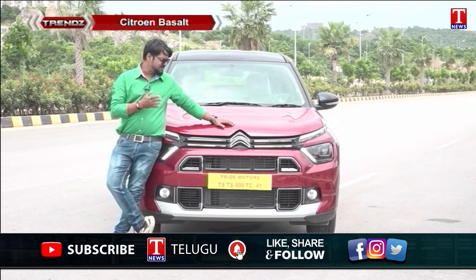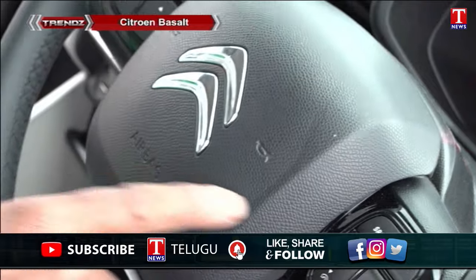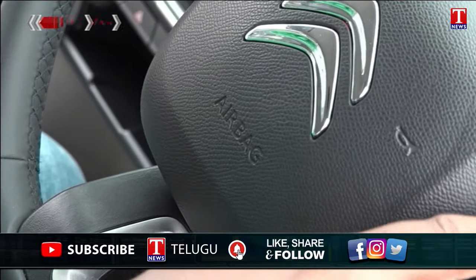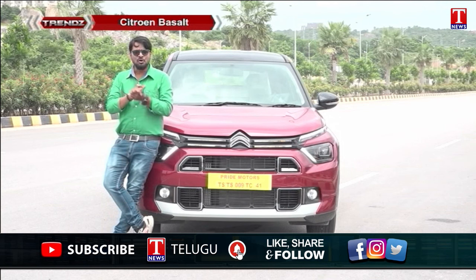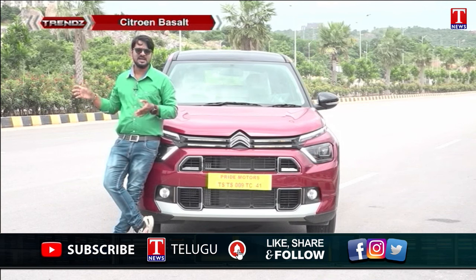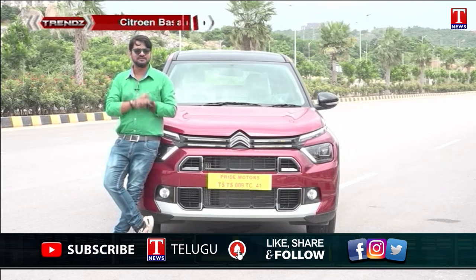Looking at safety, the Basalt features an 85% high-grade steel body. It comes with a standard six airbags, which is a very interesting safety feature. Additional safety features include the electronic stability program, hill hold assist, rear seat anchorages — making it a comprehensive safety package.